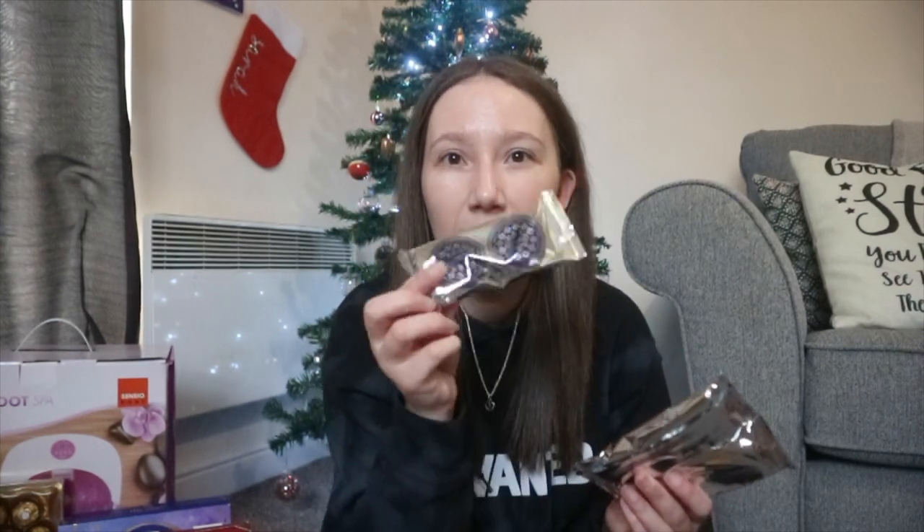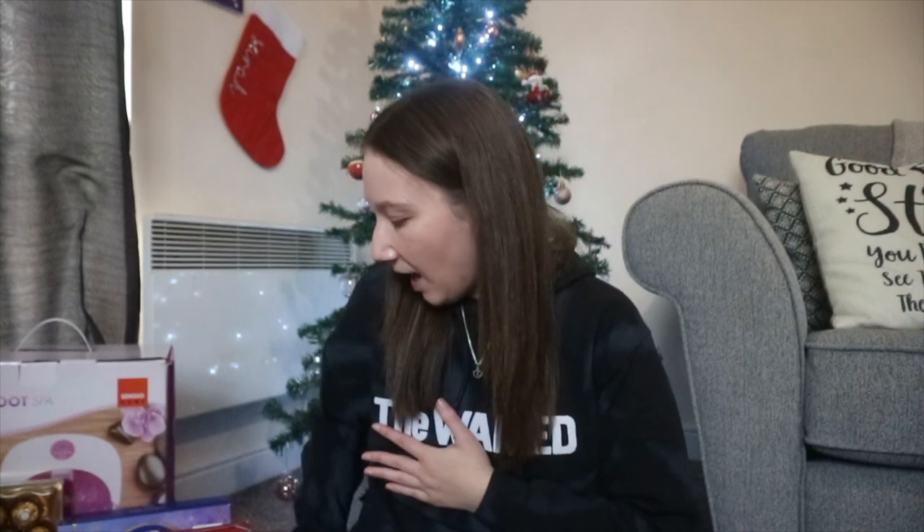Next up, one year my mum and dad got me and my sister some Oreos — I think they're called Snowflake Oreos or Snowball Oreos. It's basically an Oreo with milk chocolate and white chocolate around it, and they taste so nice — they're my favourite type of Oreo. My mum put three of these in the gift bag, doubled to six technically, and my sister got some as well. I absolutely love these, they're very Christmassy, and I'm very grateful.